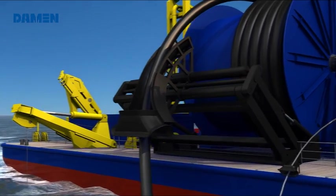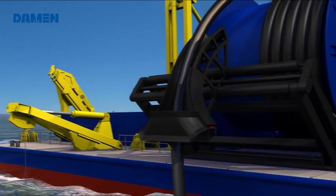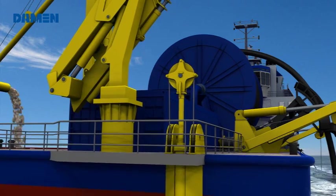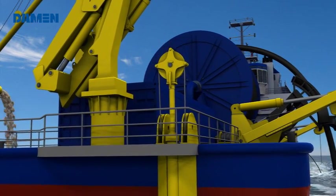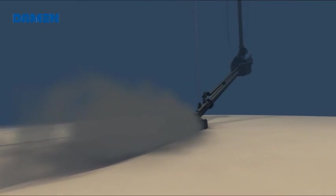To compensate for the relative motion between the ship and the underwater unit, the heave compensator stretches in and out, thereby lengthening the cables between the ship and underwater unit.